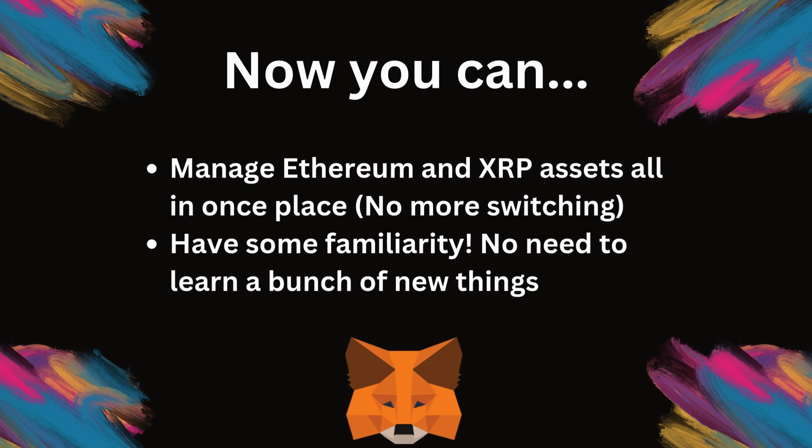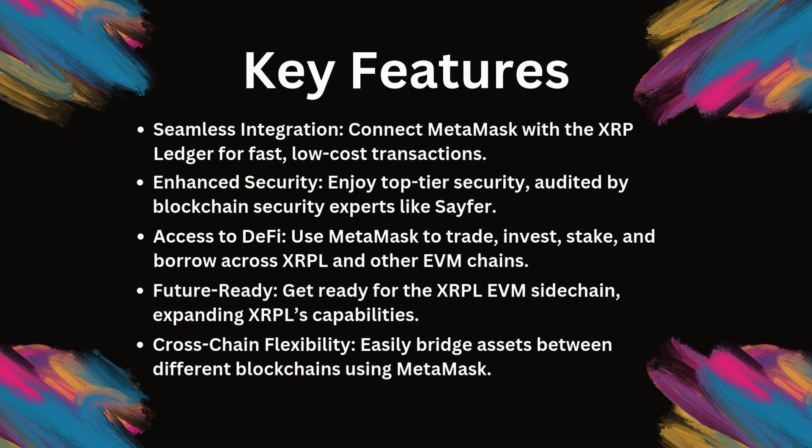Now, with the XRPL Snap, Metamask simplifies everything, giving you one secure and familiar interface. Let's get into the key features of the XRPL Snap and why they're a game changer. First up, you can perform secure, fast, and low-cost transactions on the XRP Ledger directly from Metamask. XRP is already known for its blazing transaction speeds and low fees, and now you get all of that within one of the most trusted crypto wallets around.